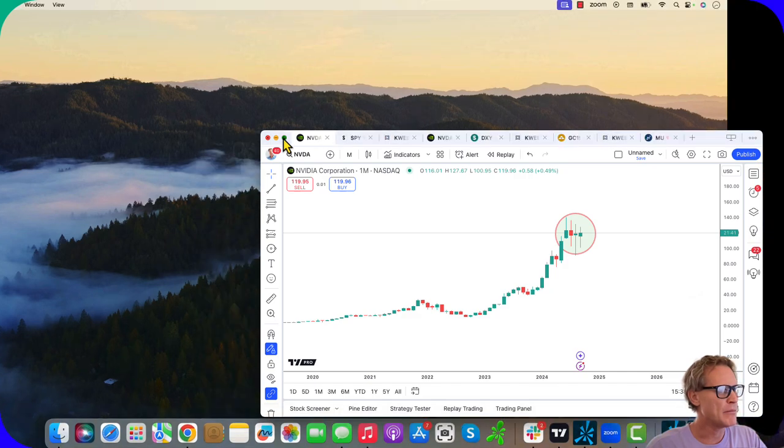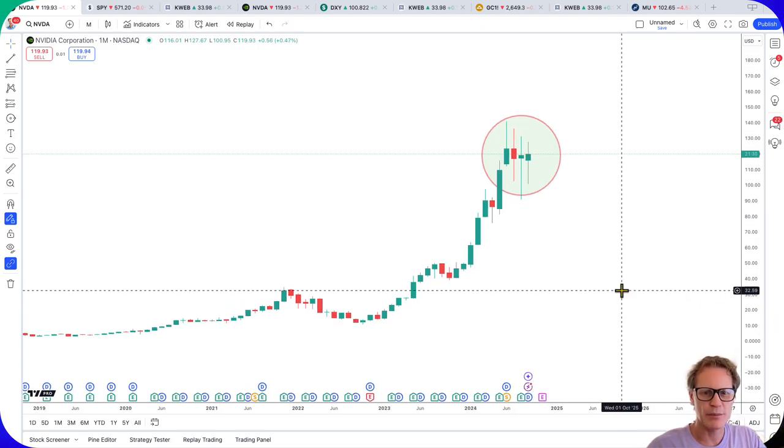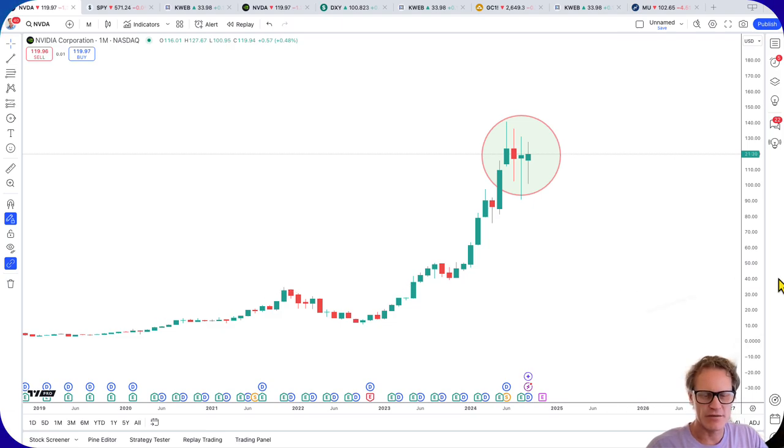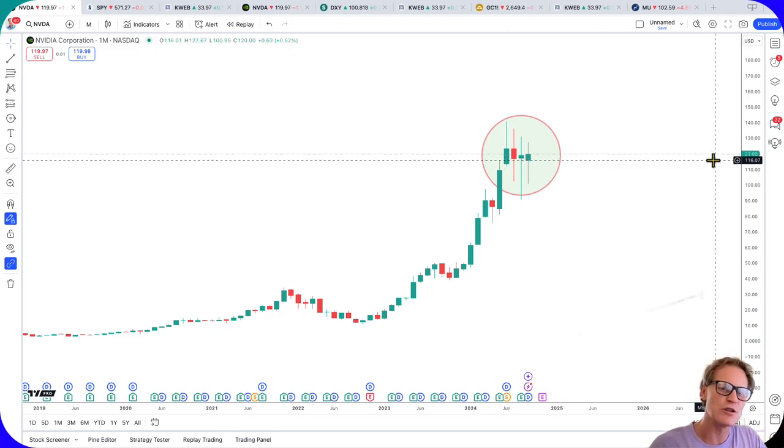My point here very simply is: as much as NVIDIA is obviously a good company, the stock hasn't done anything for four months. For all the talk about this company, this stock — particularly from a trading perspective — for an investment, it just hasn't done anything for four months. That doesn't mean it hasn't done well overall, but we have basically four indecision bars.